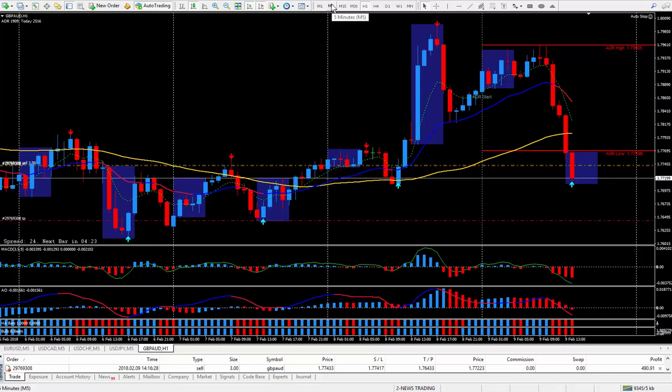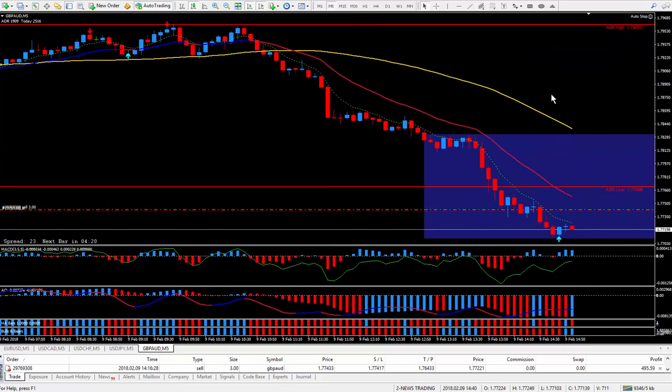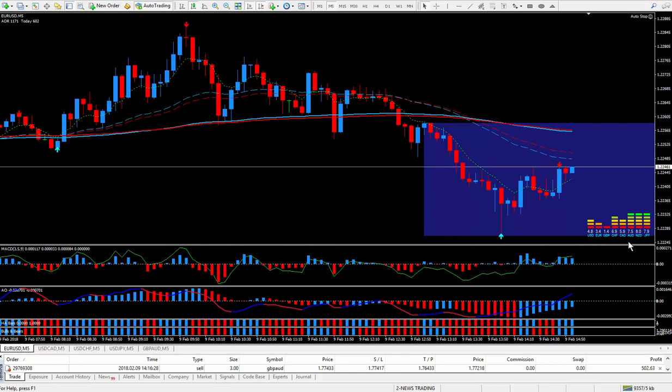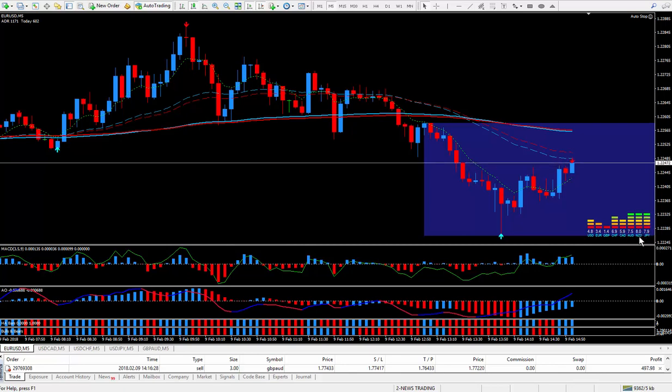Go back to the five minutes and we shall see the meter — let's see what it looks like. Pound is still very weak and Aussie is very strong. As I said, I could have done Aussie, New Zealand, or Yen. I happen to pick Pound Aussie — no particular reason. I just like doing the Pound Aussie.